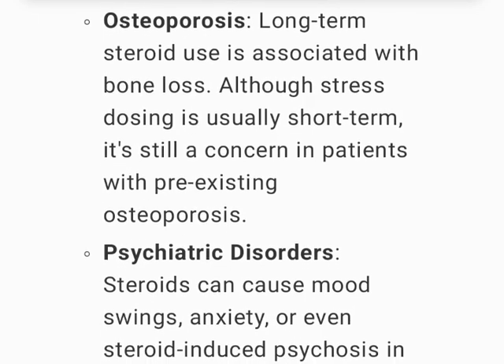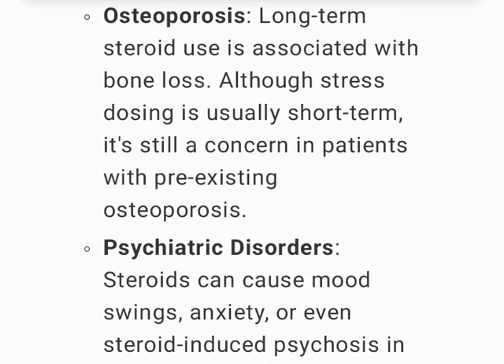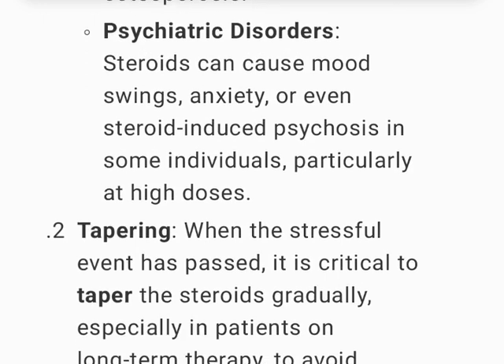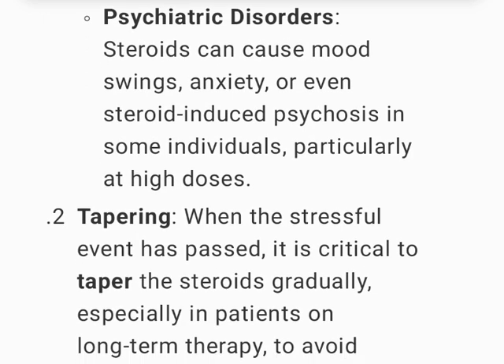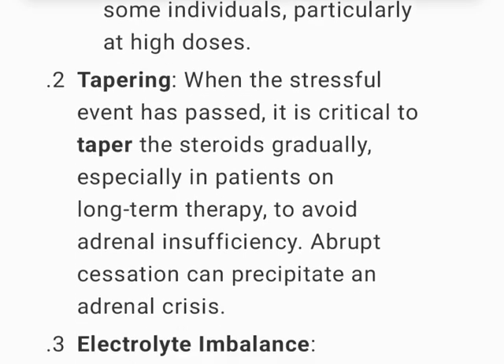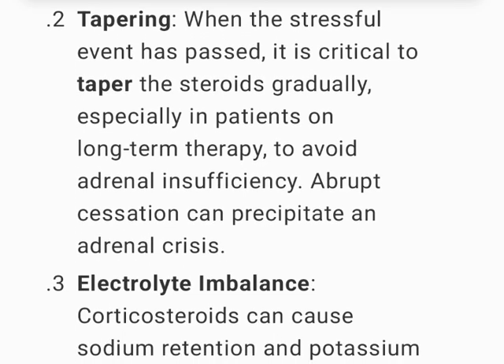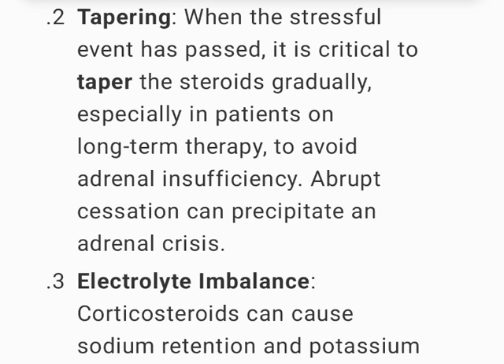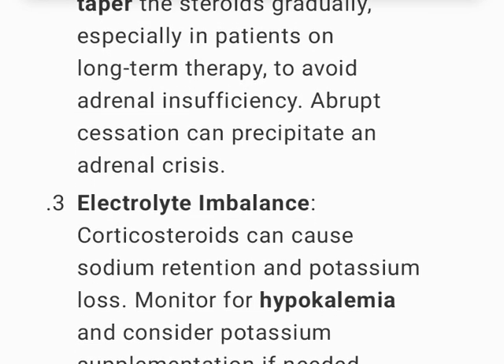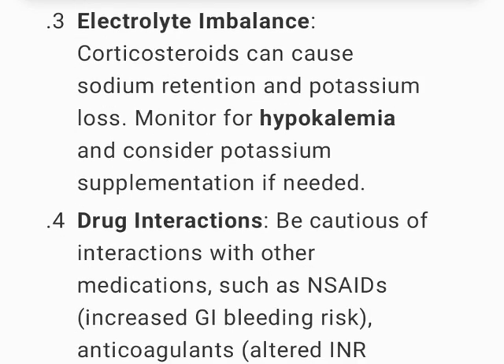Osteoporosis — long-term steroid use is associated with bone loss; although stress dosing is usually short-term, it's still a concern in patients with pre-existing osteoporosis. Psychiatric disorders — steroids can cause mood swings, anxiety, or even steroid-induced psychosis in some individuals, particularly at high doses. Tapering — when the stressful event has passed, it is critical to taper steroids gradually, especially in patients on long-term therapy, to avoid adrenal insufficiency; abrupt cessation can precipitate an adrenal crisis.